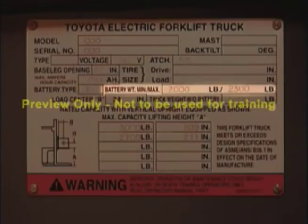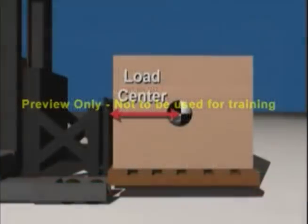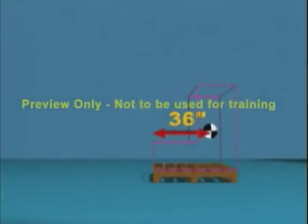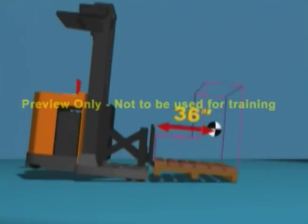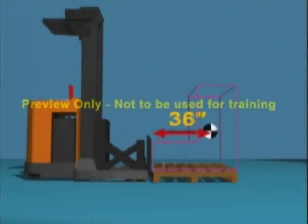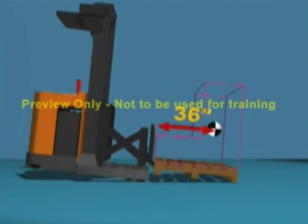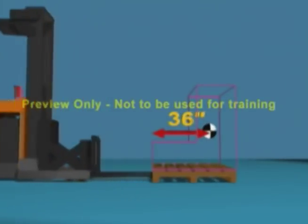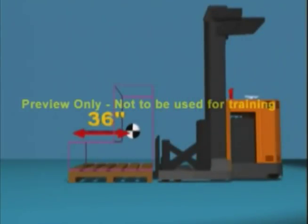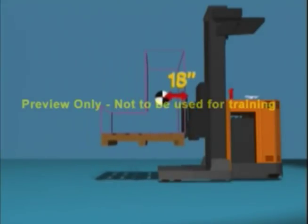Be sure that the correct battery is used since an unsuitable battery weight will affect the stability of the truck. The load center is the distance from the face of the forks to the center of gravity of the load. In this example, this 3,000-pound capacity truck with a 24-inch load center will attempt to lift a 3,000-pound load. Due to the unusual shape of the load, the center of gravity is 36 inches from the face of the forks, causing the rear wheels to lift off the ground. However, if the truck lifts the load from the opposite side, the center of gravity is only 18 inches from the face of the forks, and this load can now be safely lifted.